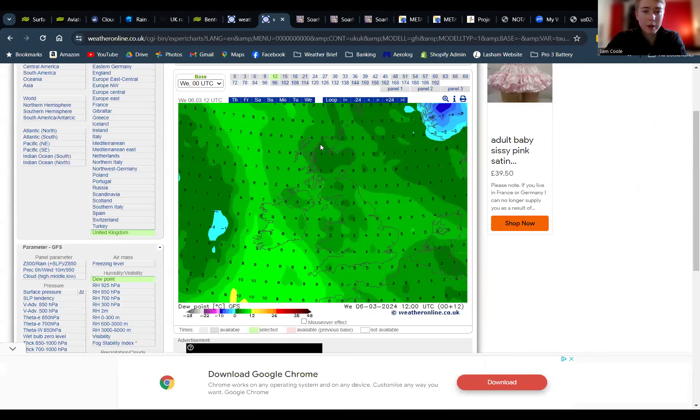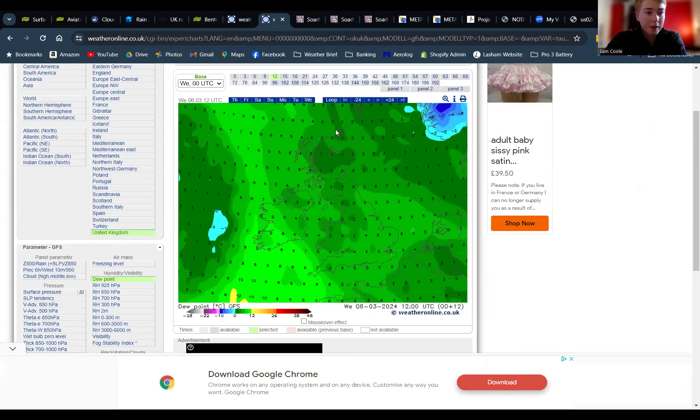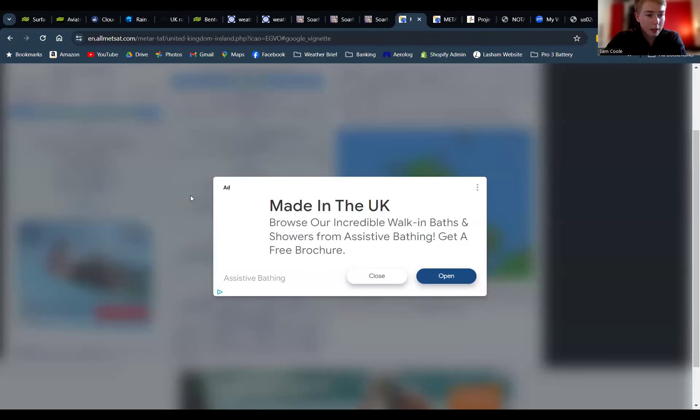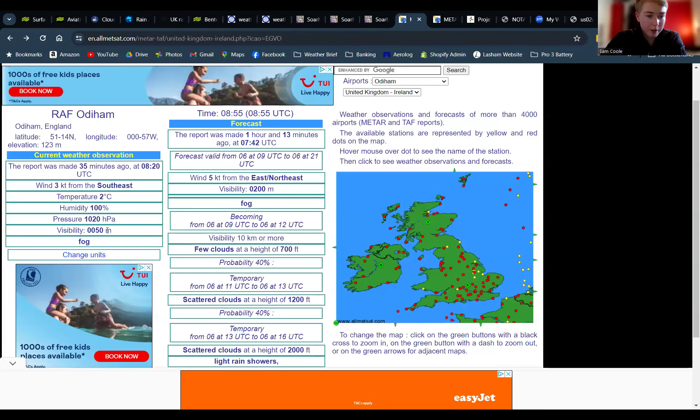That was the view outside 15 minutes ago. Looking at the view outside now — it is clearing actually reasonably quickly. You can see the winds are pointing at the ground. Currently just under 2 degrees, dew points sat right at zero. ODIUM's forecast is currently showing visibility 50 metres and fog — unsurprising this morning.